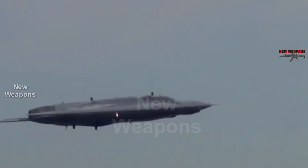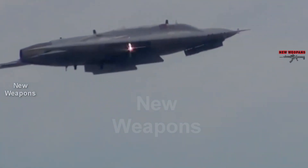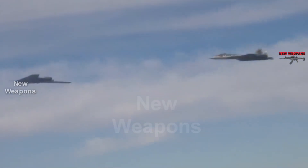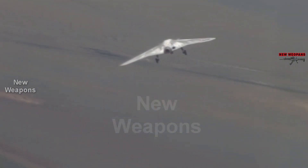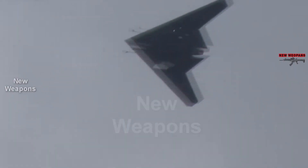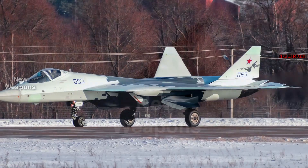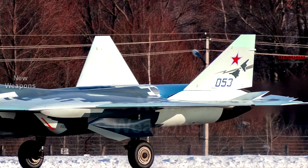The drone can also defend against anti-aircraft missiles fired from the ground, either by intercepting them with its own missiles or by exposing itself to enemy fire to protect the manned aircraft. A group of Okhotniks can fly in tandem not only with a single fighter but as part of a whole squadron of manned aircraft. The drone is created using technologies from the Su-57 fighter and is to a certain extent unified with it in terms of avionics.